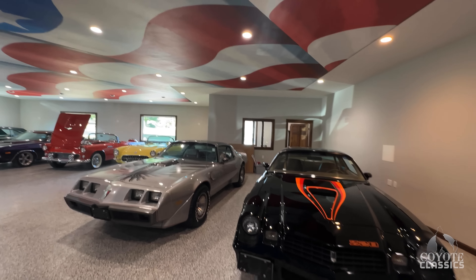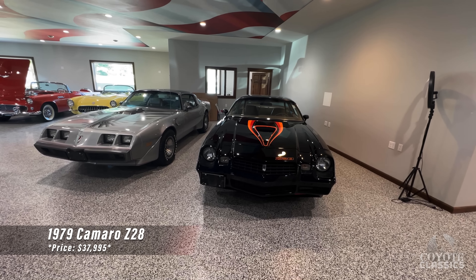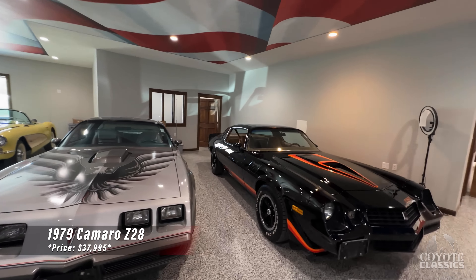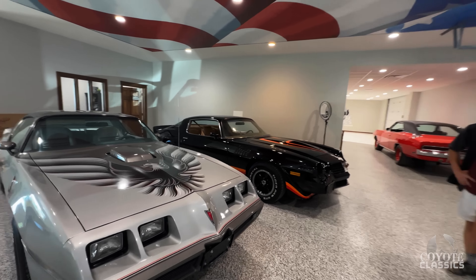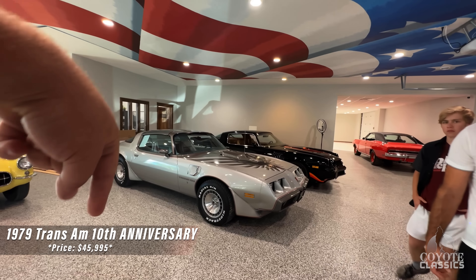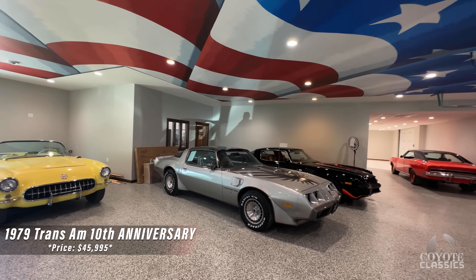A lot of neat stuff lined up in the showroom. A '79 Z28 Camaro sitting next to a '79 Trans Am. Love both these cars — both just great, low mileage, super nice. As we go through, the prices for these cars will be in the video right here, and for the ones we don't have priced yet, it'll say that on there as well.